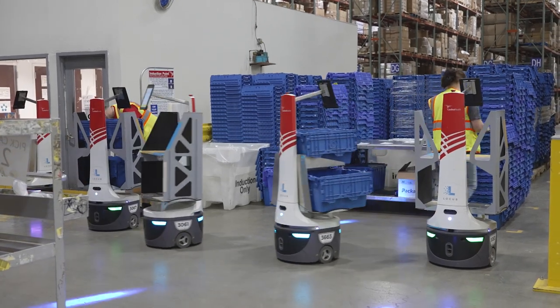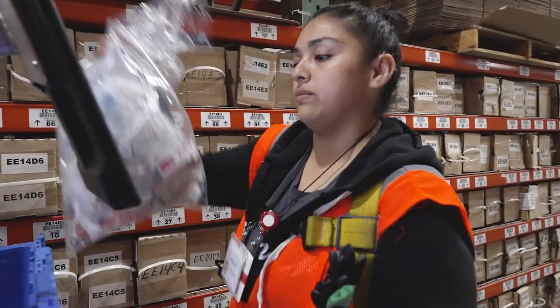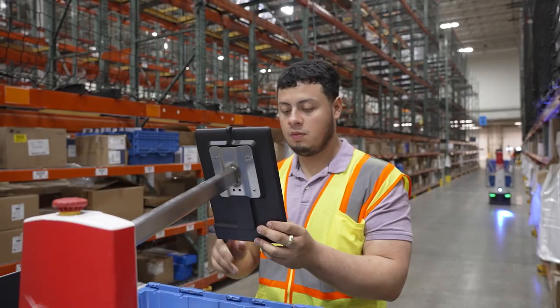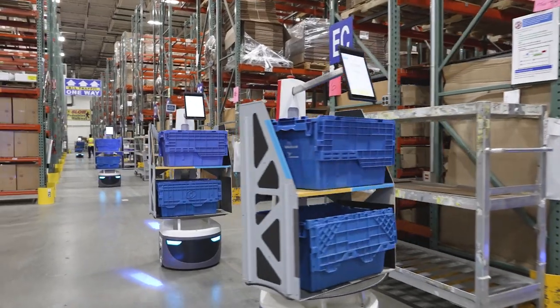Locus Robotics is an innovative company that provides a solution for companies to advance their automation and the ability to drive better throughput and performance in their facilities. It's an intelligent self-propelled cart.